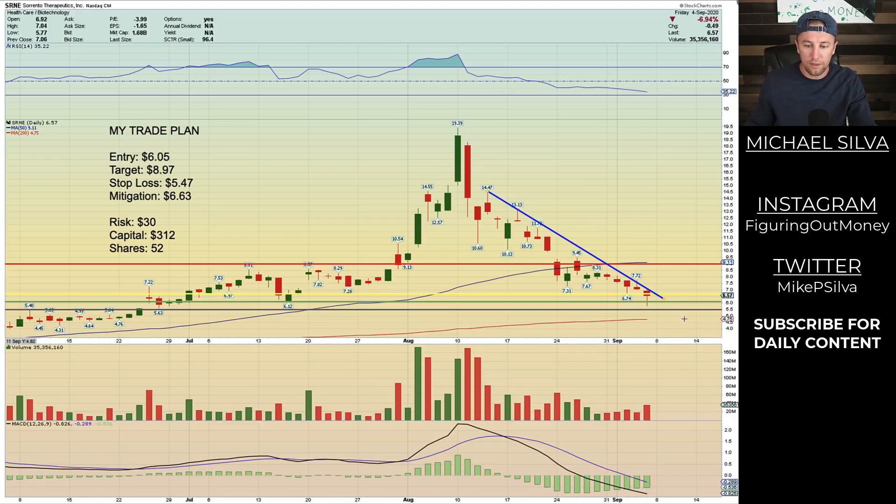If it breaks below $5.47, I'm going to get stopped out. I'm only willing to risk $30 on this specific trade, so I'm going to have to buy 52 shares — that's going to cost me $312 of capital for this setup. As far as a mitigation point, I'm going to sell a third of my shares if it reaches $6.63, and then another third at $8.97 if it reaches there. As time goes on, I'm going to move my stop loss up to the low of the previous day's handle. Overall, I like this setup — I would like to see a breakout of that trend line on higher volume to really give me confidence that this thing is going to move higher.